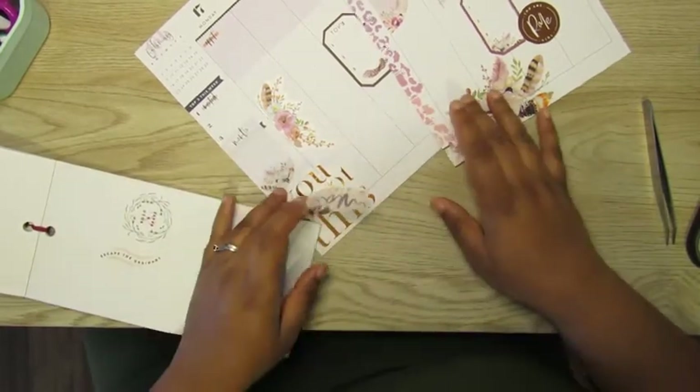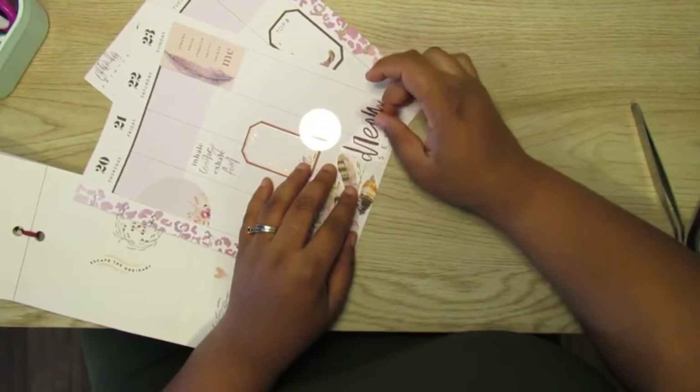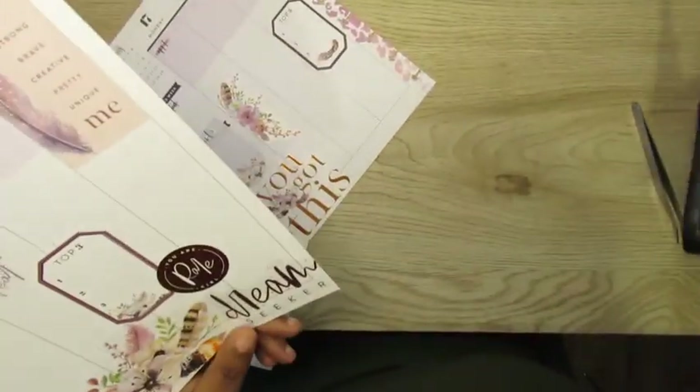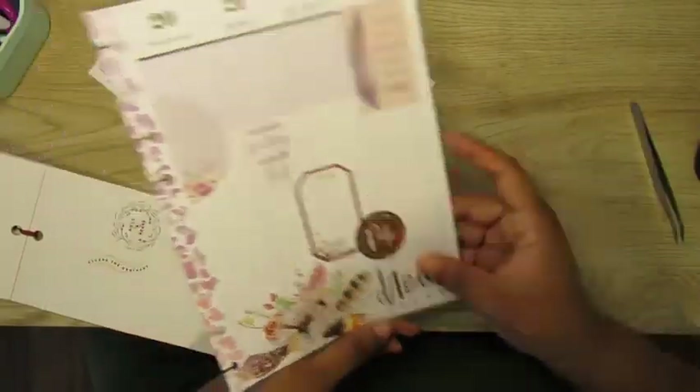Of course this is the Dream Seeker spread, so we need to pull out the word 'Dream Seeker' and put it right on the corner. Trim off that little extra because I wasn't going to pull that sticker up — I could have, but I didn't.